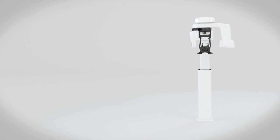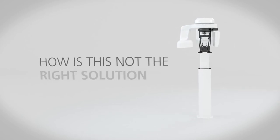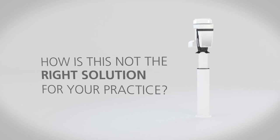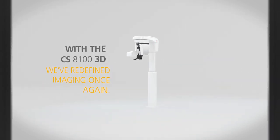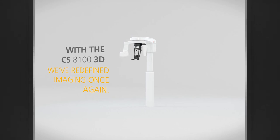And when the latest in dentistry is now this affordable, ask yourself: how is this not the right solution for your practice? With the CS8100 3D, we've redefined imaging once again.